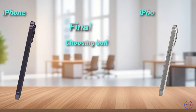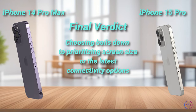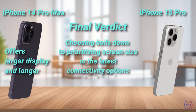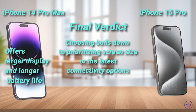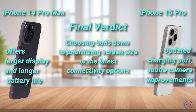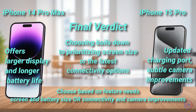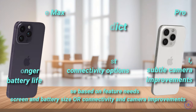Choosing between the iPhone 14 Pro Max and iPhone 15 Pro boils down to prioritizing screen size or the latest connectivity options. The 14 Pro Max offers a larger display and longer battery life, making it ideal for media enthusiasts. However, the 15 Pro's updated charging port and subtle camera improvements may appeal to those seeking modern features. Considering the price difference, the decision should be based on which features better suit your needs: larger screen and battery, or updated connectivity and camera enhancements.